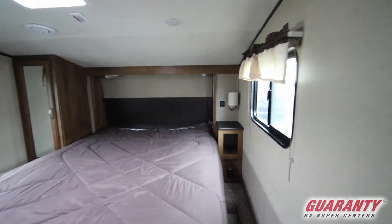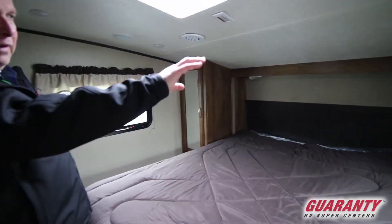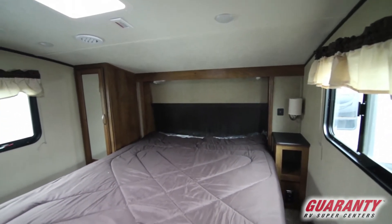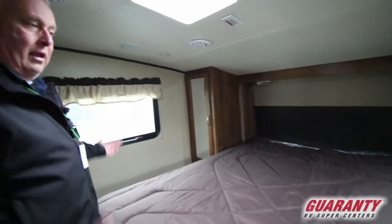As we step into the bedroom area, you're going to notice you've got a wardrobe closet on one side with power. You've got a nightstand on the other side — again, power and USB ports. This unit is made to add an additional air conditioner if you'd so like. All of your ceiling lights are LED, and you've got nice storage underneath the bed.